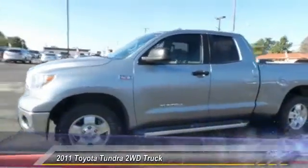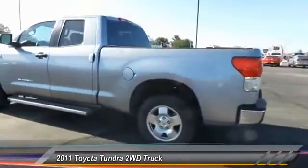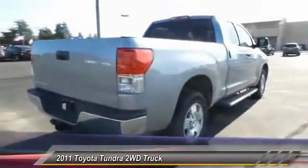The 2011 Toyota Tundra. The Tundra has a number of unique features useful for those using it as a work truck, including extra-large door handles, a deck rail system, and an integrated tow hitch.